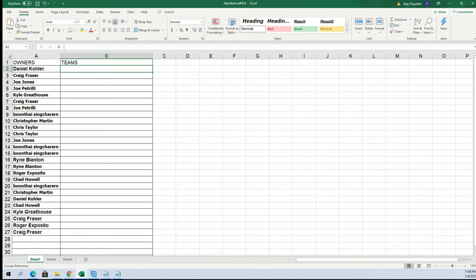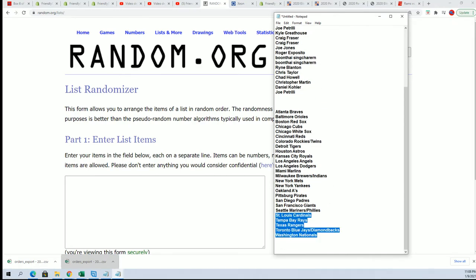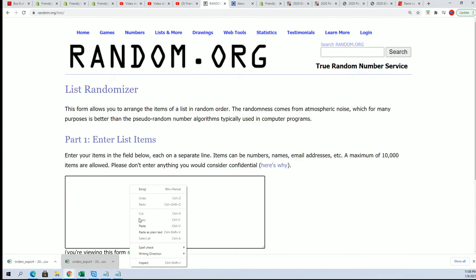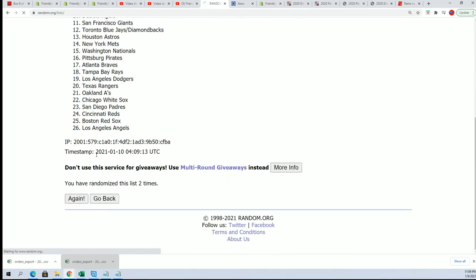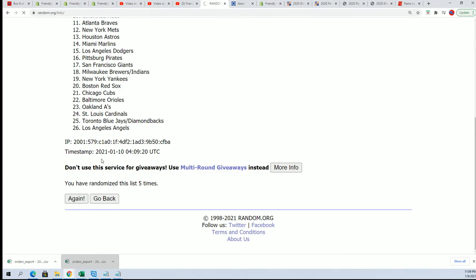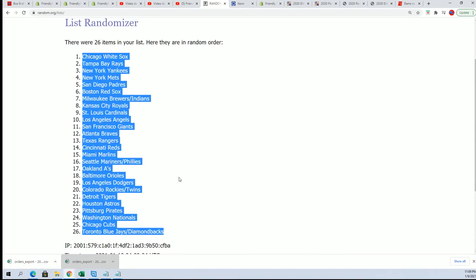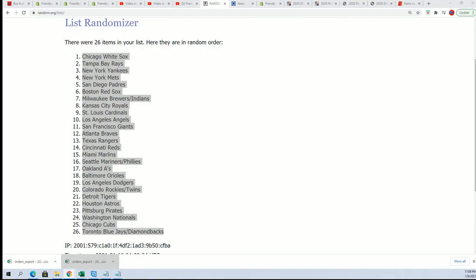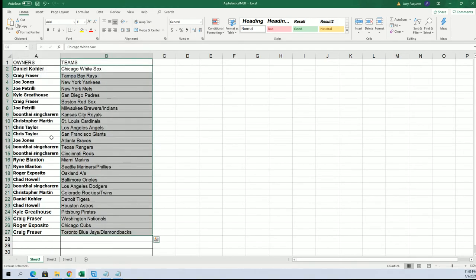Team Random. Team Random. Team Random. Seven taps - lucky number seven. Now you can see your team in the break.